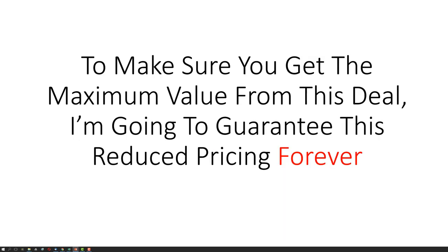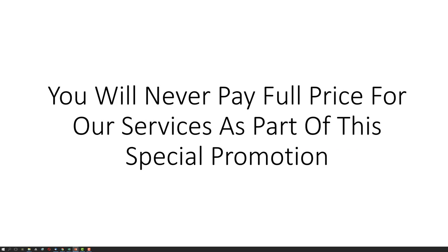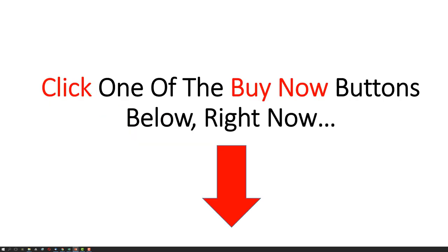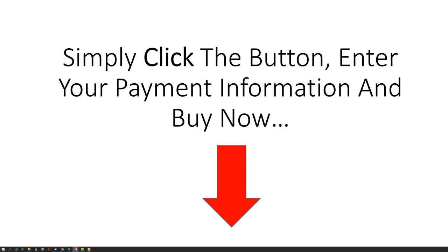To make sure you get the maximum value from this deal, I am going to guarantee this reduced pricing forever. You will never pay full price for our services as part of this special promotion. However, in order to lock in this special discount for your proven website design, you must click one of the buy now buttons below right now. Simply click the button, enter your payment information, and buy now.